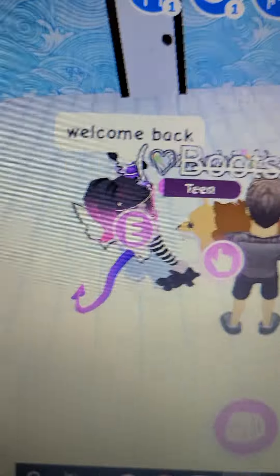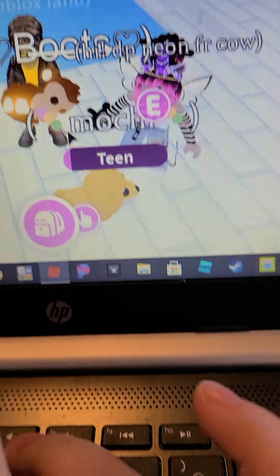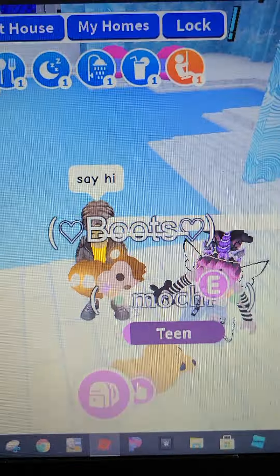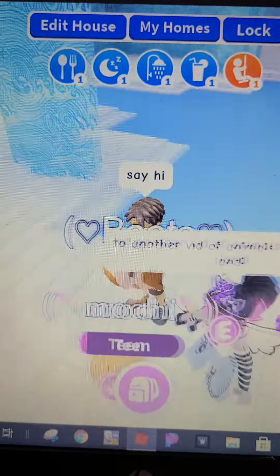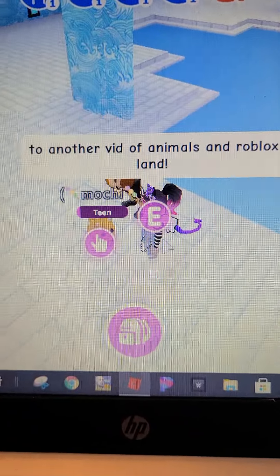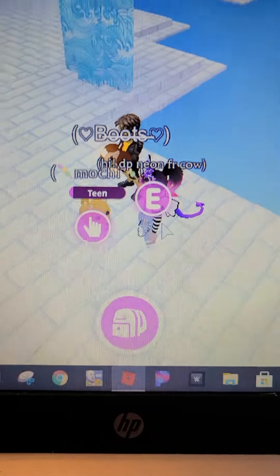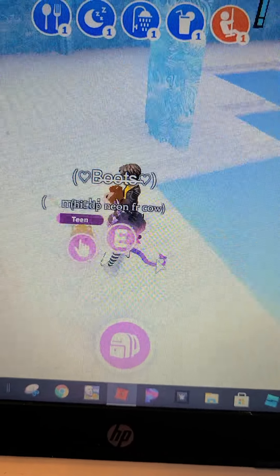Hi guys, welcome back to another video. Today we have a special guest. She says, welcome to another video of Roblox and Animals in Roblox Land.